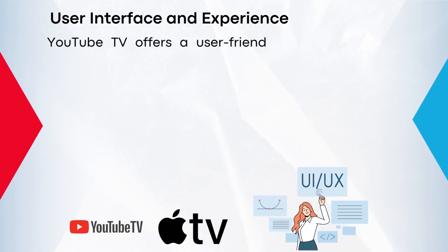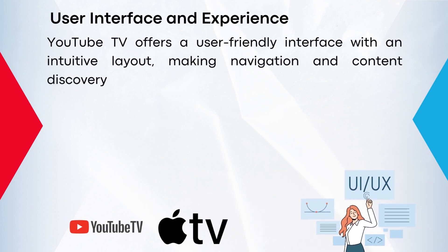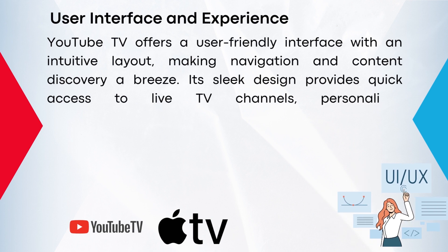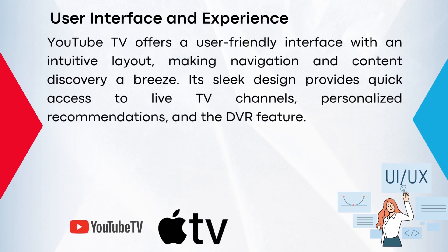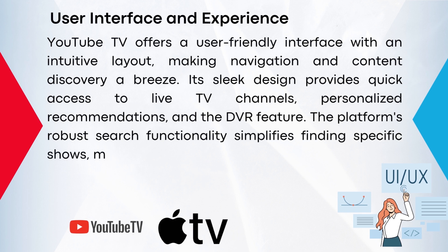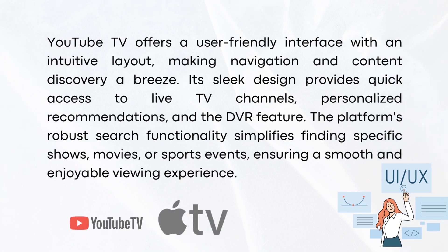YouTube TV offers a user-friendly interface with an intuitive layout, making navigation and content discovery a breeze. Its sleek design provides quick access to live TV channels, personalized recommendations, and the DVR feature. The platform's robust search functionality simplifies finding specific shows, movies, or sports events, ensuring a smooth and enjoyable viewing experience.